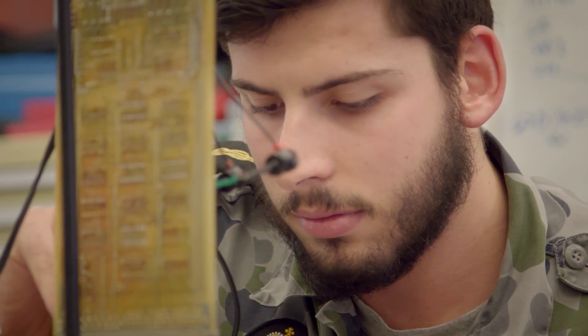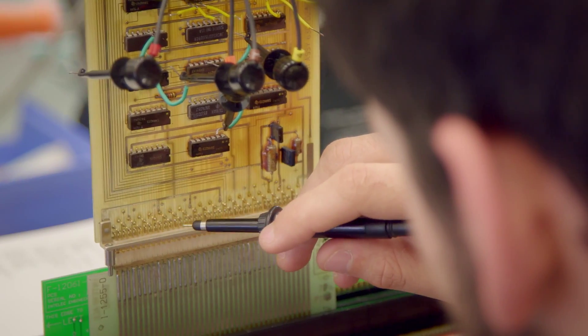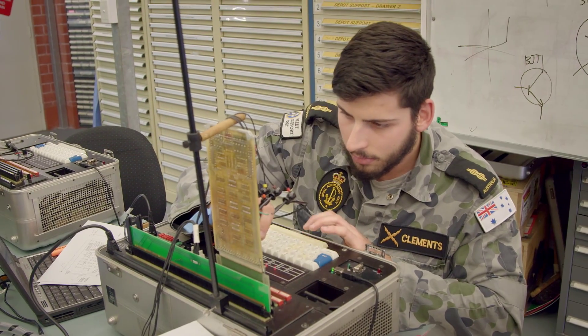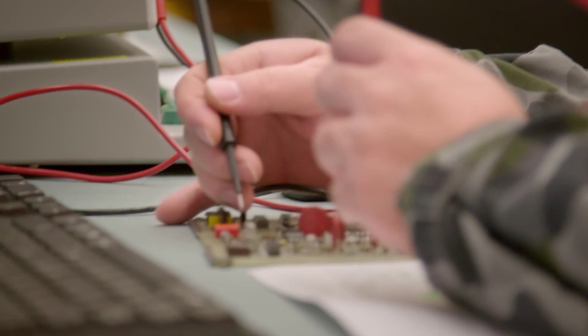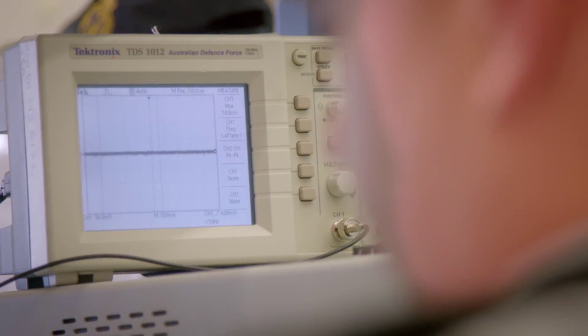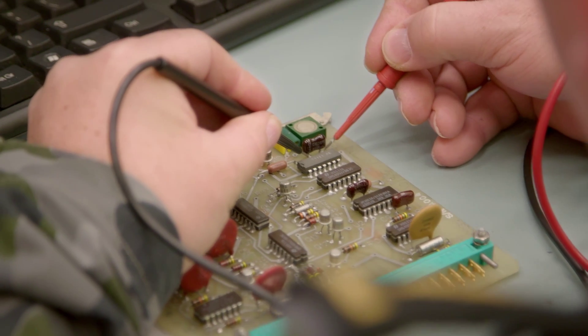The first way is by approaching the individual system project officers and getting them on board to support our contract, purchasing new equipment to allow us to repair internally their particular systems for their classes. By doing those repairs in house we're also saving a lot on the overheads and contractor labour time that is involved in sending them off.